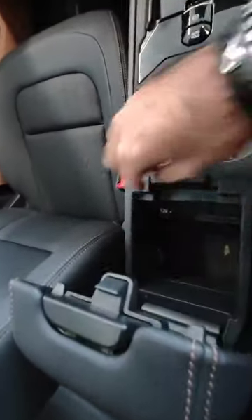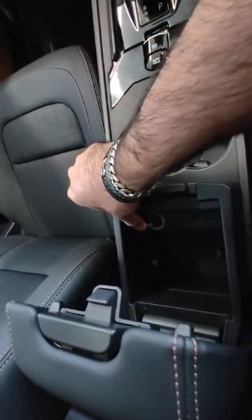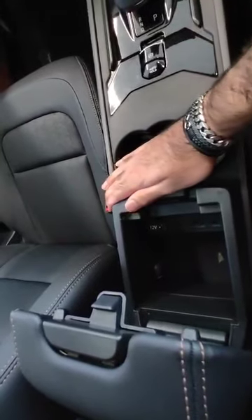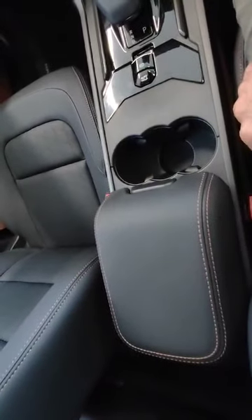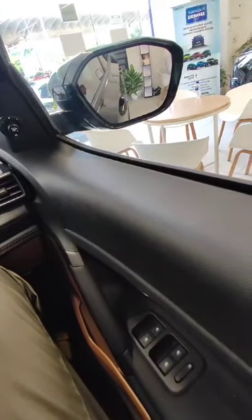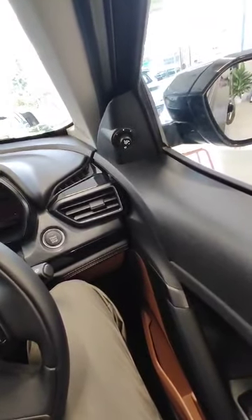Then we have the 12-volt charging port for laptops and other items — you can charge here with a 12-volt charger. You can keep your things in the glove box. These are the power window buttons, and we also have the engine start/stop button.